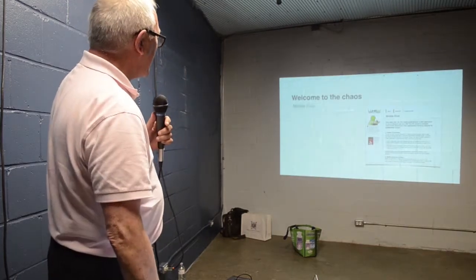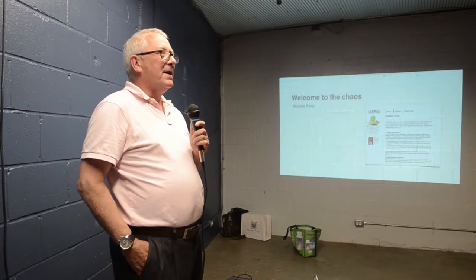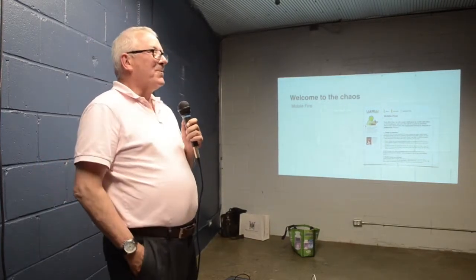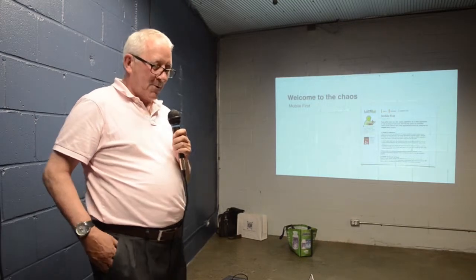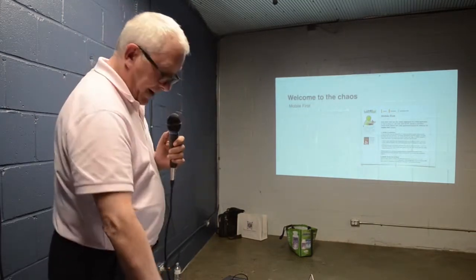I'm going to welcome you to the chaos, because the chaos started with mobile first. Do you remember Luke Wroblewski? Everybody familiar with Luke? Luke said, 'We're doing all these designs and it's just not working because everybody's going mobile.' So he said maybe we should think about going mobile first, which kind of shook everybody up.